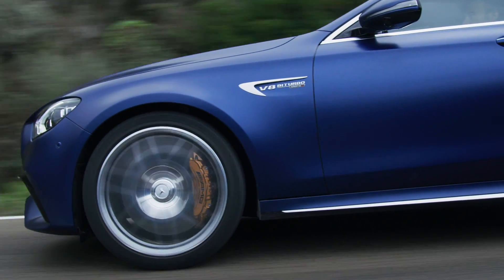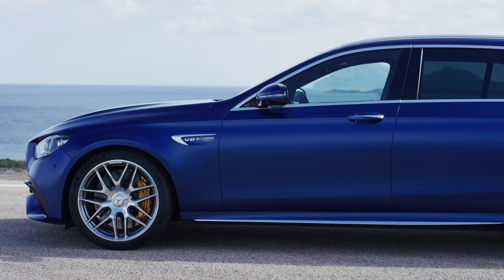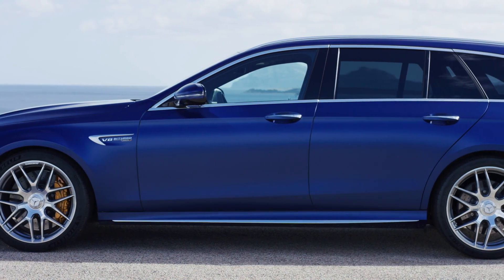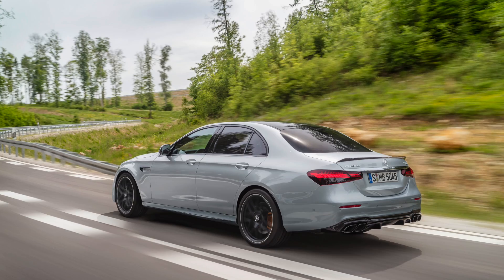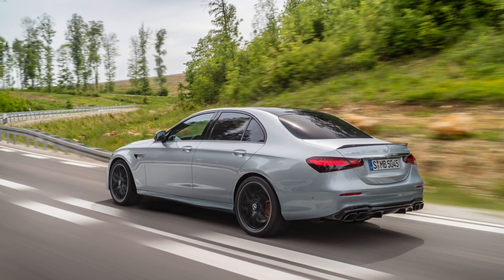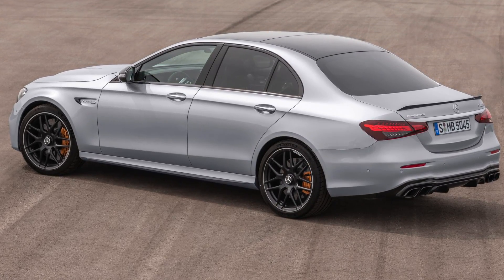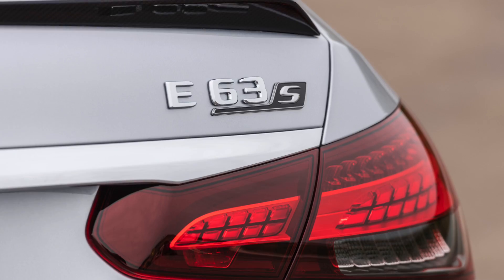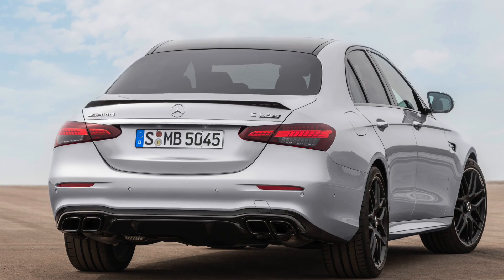Wheels start at 19 inch; optional or standard for the E63 S are 20 inch, with new styles including aerodynamically optimized ones. Another expensive option: ceramic brakes. The E63 sedan gets very different tail lamps — it kind of looks like a bigger A-Class from the rear.